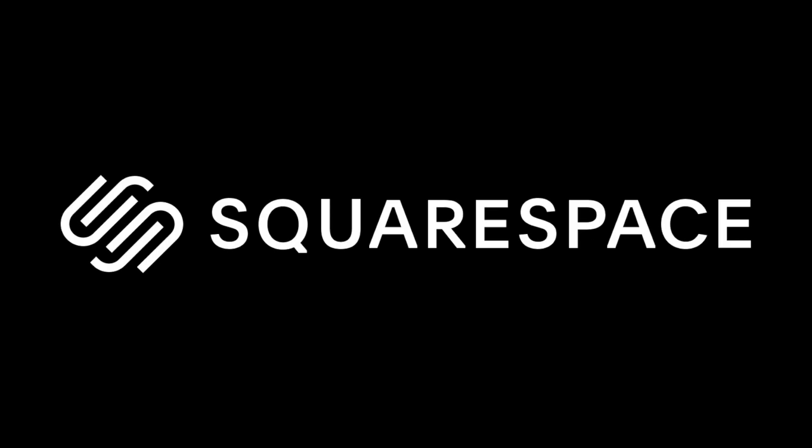This video is sponsored by Squarespace. Squarespace is the all-in-one platform for building a beautiful online presence and running your business.